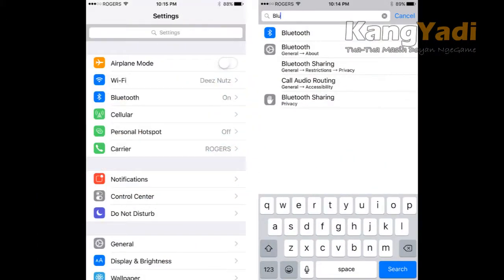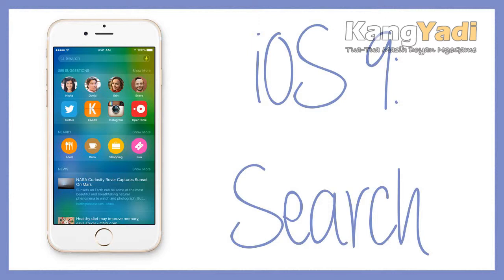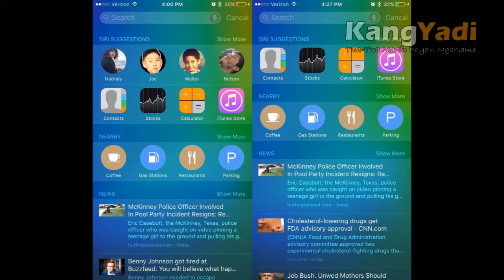Searching for your favorite sports team, you'll now see the team's recent scores. For current weather conditions, simply enter weather in the text field. Search results will also show suggested apps, as well as dinner suggestions and news articles, based on your usage patterns.